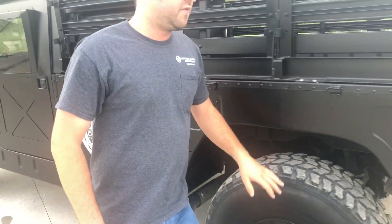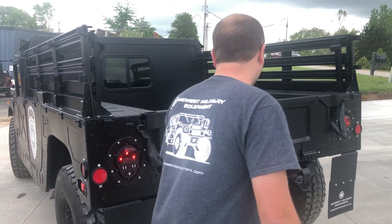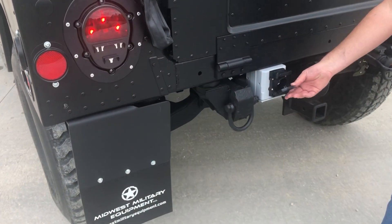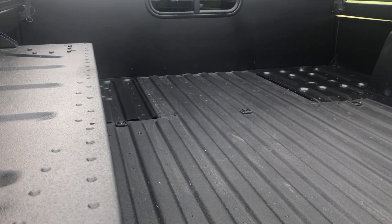We've done a spray-in bed liner in the bed of the vehicle, along with all new light housings, new reflectors, and a mud flap kit. We've added our trailer light converter harness so they can pull a standard trailer with it, along with our two inch drop receiver hitch on the rear of the vehicle.